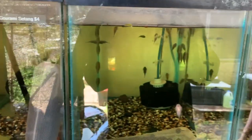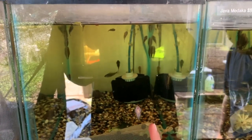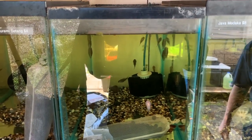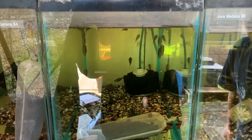The next tank over has the regular hillstream loaches — spotted hillstream loaches. He also got the butterfly hillstream loaches, the bigger ones — the tiger stripe variety — in the tank right next to it.